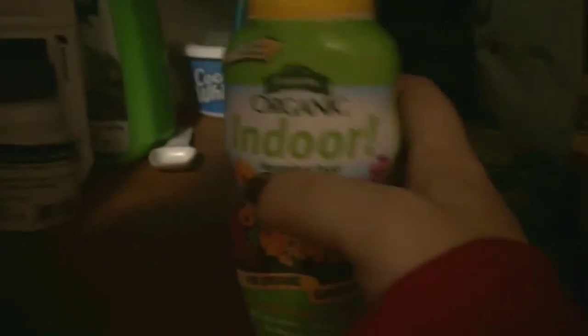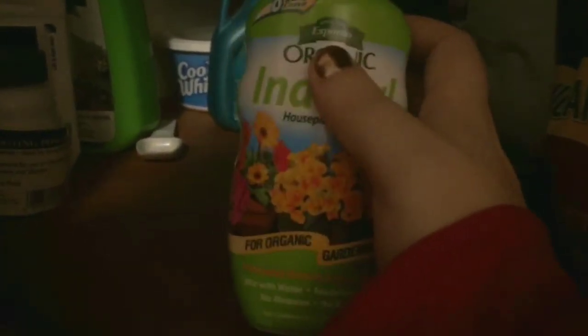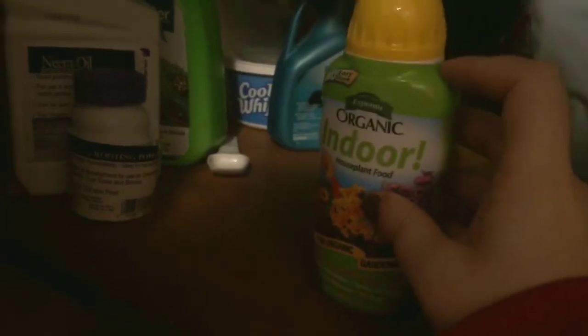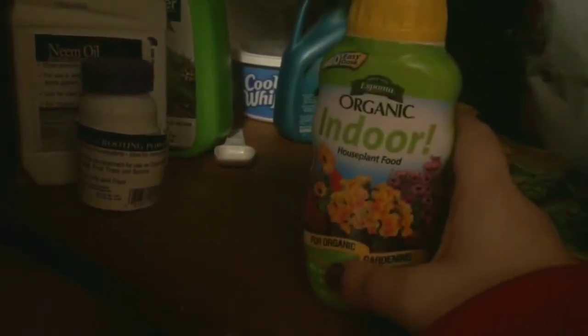Another thing back here is the fertilizer I use. I'm starting to slow down on this now that we're getting into winter, but I'm a fan of the Espoma indoor houseplant fertilizer. It's a self-dosing bottle, really easy to mix up — I just mix it with water and then put it in my watering can and make the rounds.